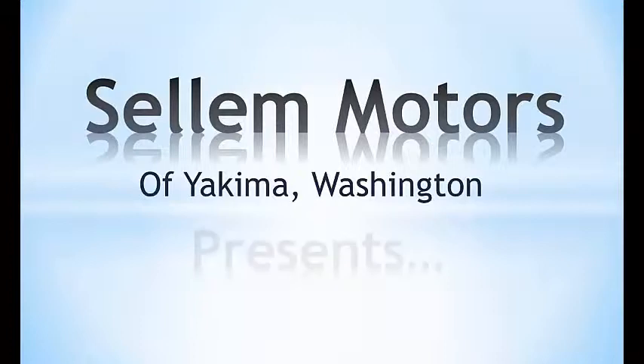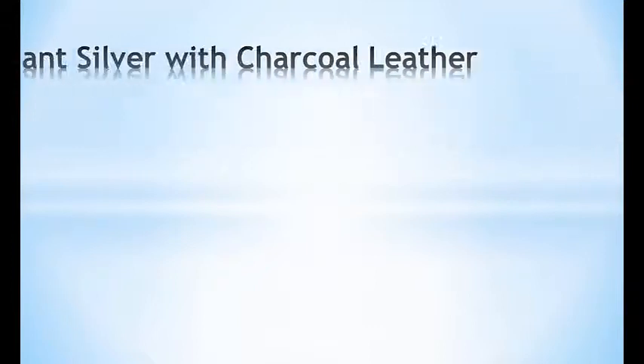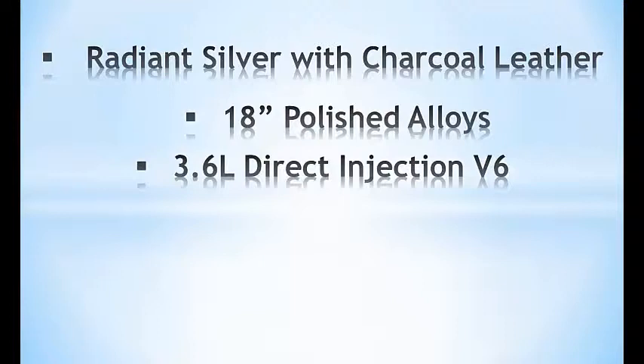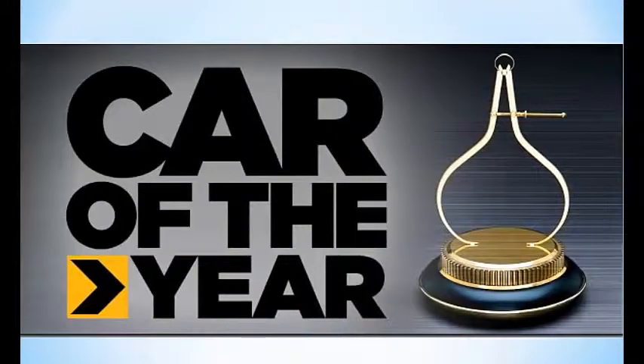Vellum Motors of Yakima, Washington presents the 2009 Cadillac CTS. Beautiful radiant silver. This car features 18-inch polished alloys, a 3.6-liter V6 with 304 horsepower. The car is rated at 26 miles per gallon and has just 31,000 original miles. Winner of several awards including the Motor Trend Car of the Year.